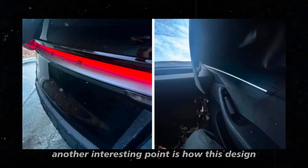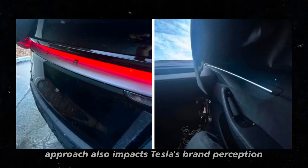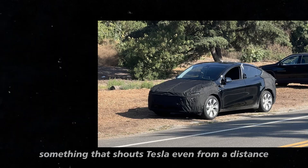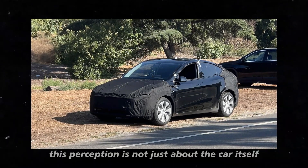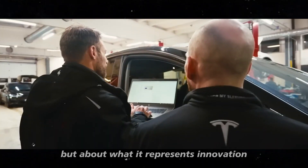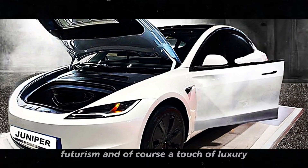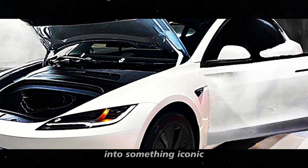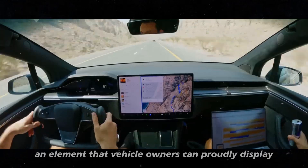Another interesting point is how this design approach also impacts Tesla's brand perception. The continuous light signature becomes almost a status symbol — something that shouts Tesla even from a distance. This perception is not just about the car itself but about what it represents: innovation, futurism, and of course, a touch of luxury. Tesla has managed to turn a simple light bar into something iconic, an element that vehicle owners can proudly display.